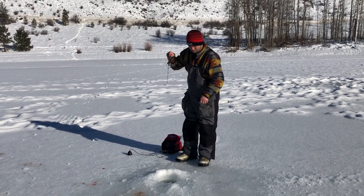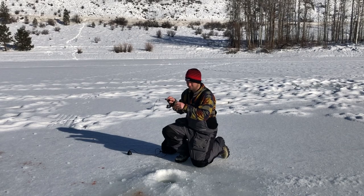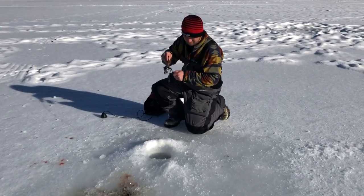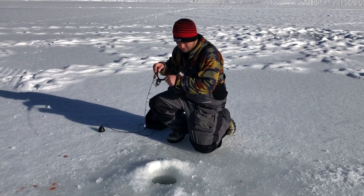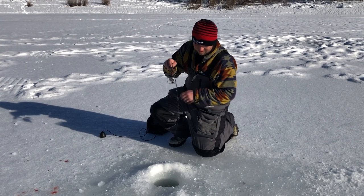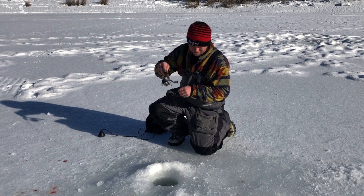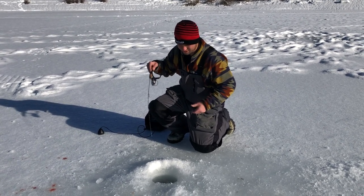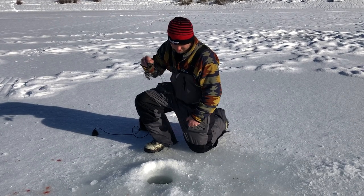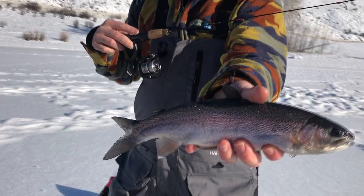A little bit better than I thought it was going to be. It's just a wily trout. Nothing crazy — he's just excited, very excitable. But not bad. Good looking fish. He's just an excitable trout.